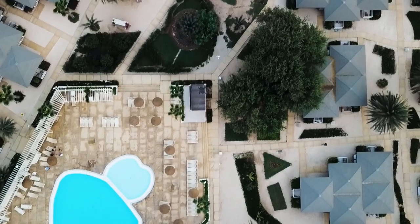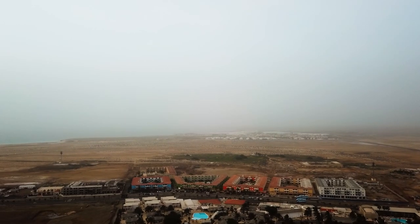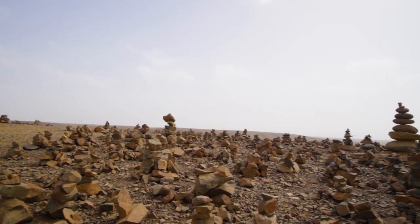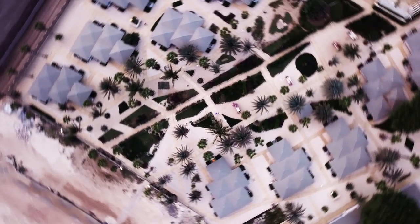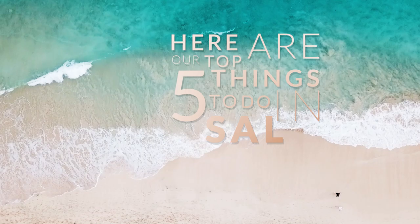We stayed on the island of Sal, named after two large salt pans. It's 29 km long and 11 km wide — flat and desert-like. You can visit it in one day, to be honest. Most holiday resorts are located in the town called Santa Maria. Here are our top 5 things to do in Sal.